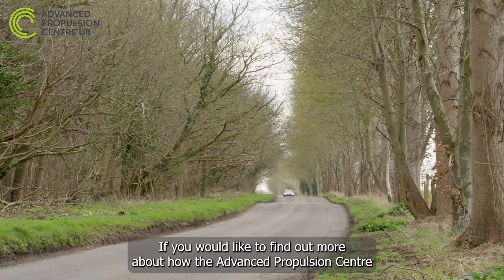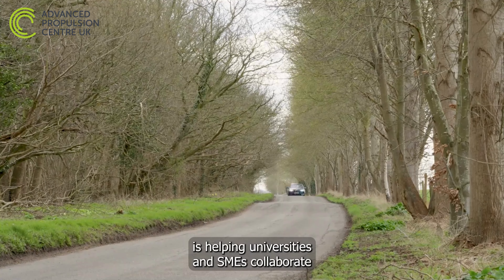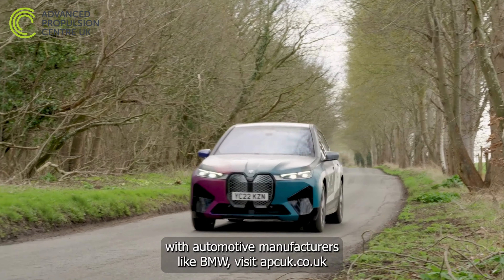If you would like to find out more about how the Advanced Propulsion Centre is helping universities and SMEs collaborate with automotive manufacturers like BMW, visit apcuk.co.uk.